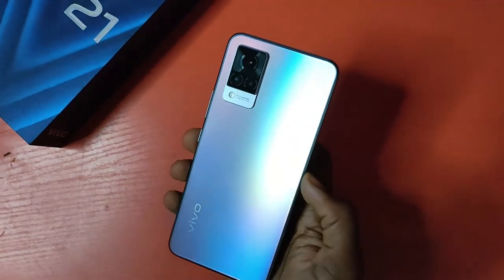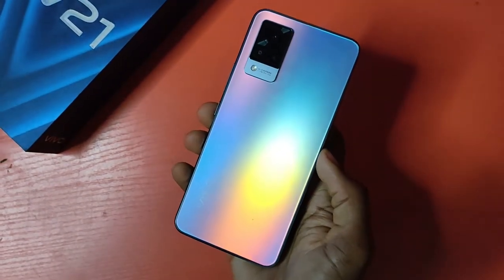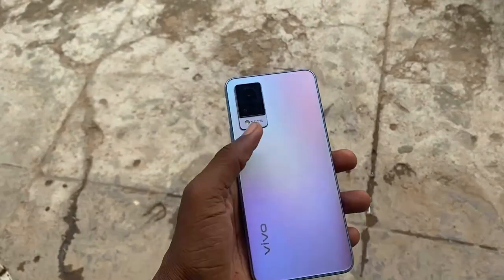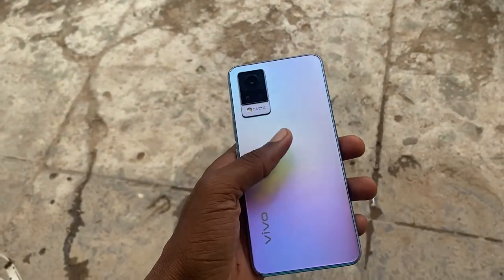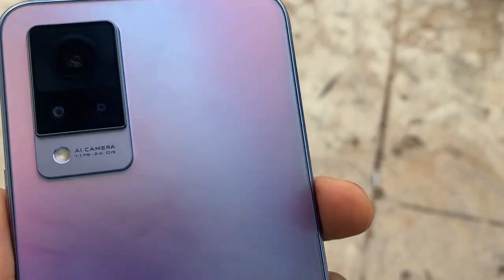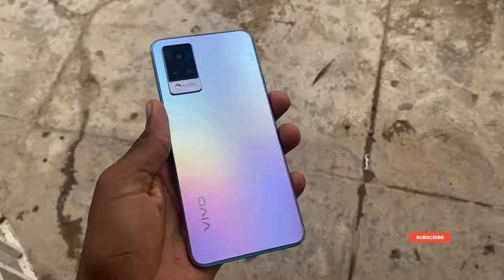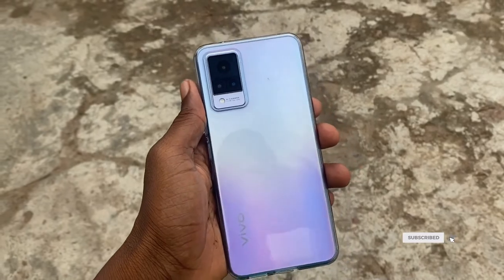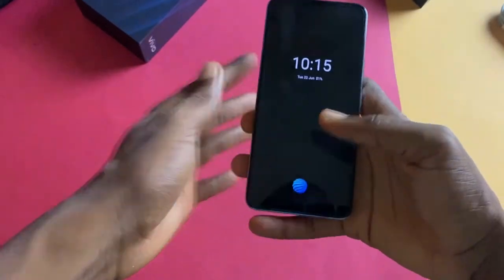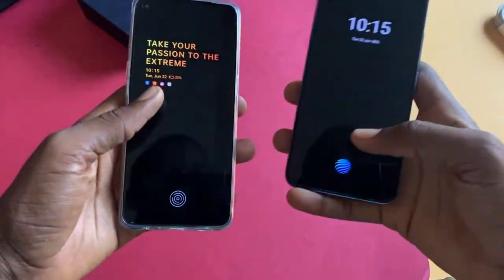Apart from the Infinix Note 10 Pro, I don't think there's any other phone that comes close when we talk about design. The Vivo V21 has a stellar color combination regardless of the color variant you go for. I have the Sunset Dazzle, and it has a rainbow effect that shines depending on how the light reflects on it. The Vivo V21 has a plastic build, and this thing is a fingerprint magnet. There is a TPU case inside the box you can use to reduce the fingerprint stains. The phone has an optical in-display fingerprint scanner that is a bit fast, though definitely not the fastest — even against the Oppo Reno5.